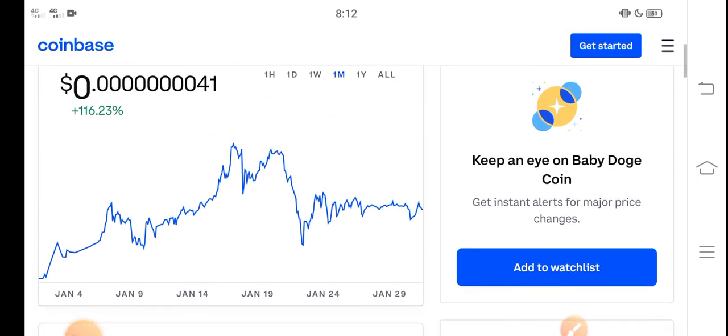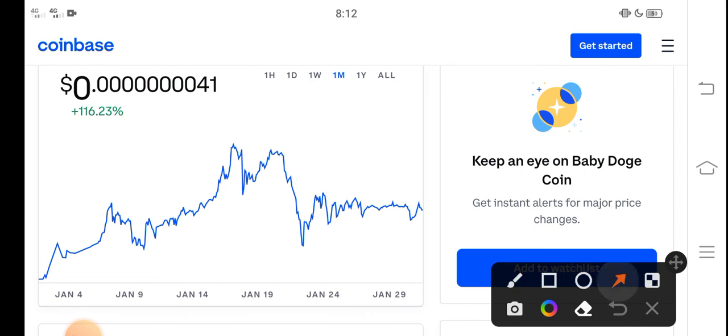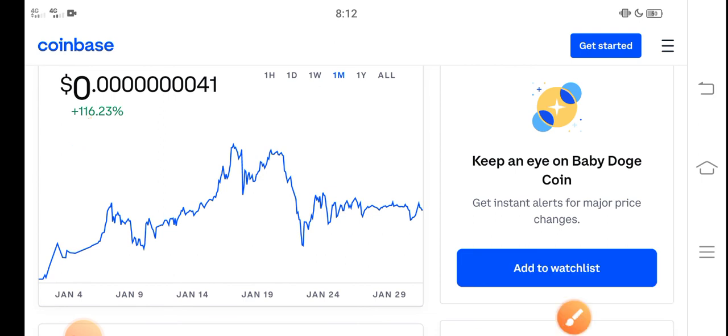If you want to buy into Baby Dutch Coin, I think it's a perfect time — a good time for buying Baby Dutch Coin. Because the price change in the last 30 days is about 116 percent positive, which means it is a profitable coin.